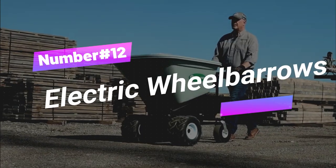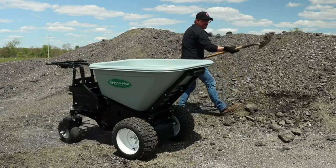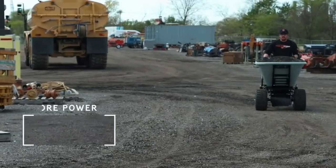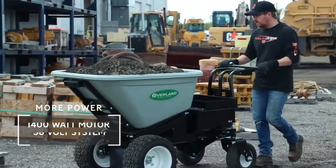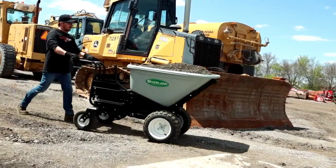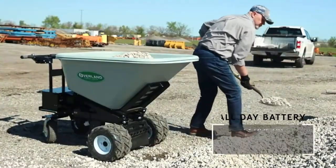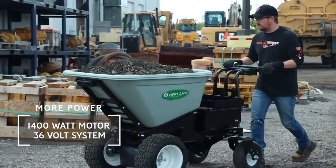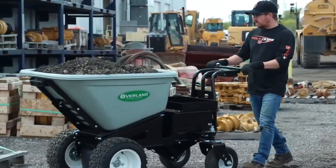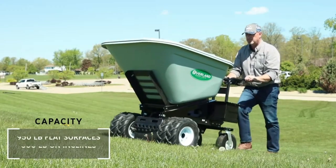Number 12: Electric Wheelbarrows. Revolutionize your hauling game with the Overland battery-powered electric wheelbarrows. It's like having the ultimate heavy-lifting sidekick ready to tackle up to 750 pounds with ease — made in the USA with premium power, the gold standard since 2009. Motorized wheelbarrows can carry heavy loads across construction sites, reducing physical strain on workers. You can maneuver like a pro, thanks to the design and electric muscle that gets you moving at 3.2 miles per hour — faster than your morning coffee run.